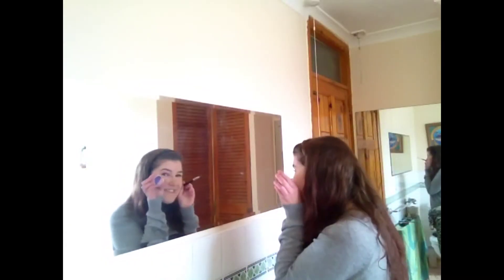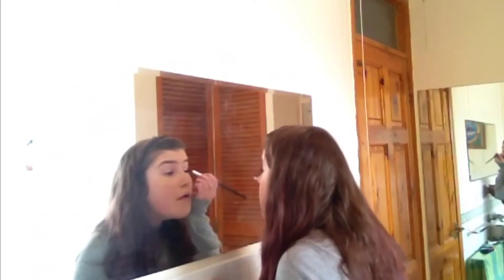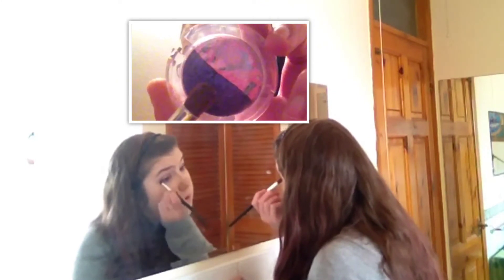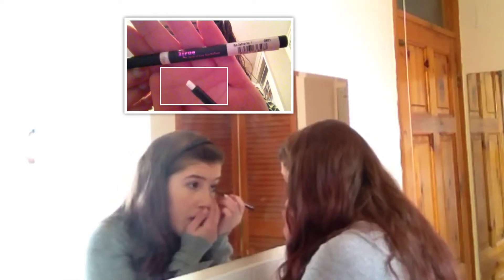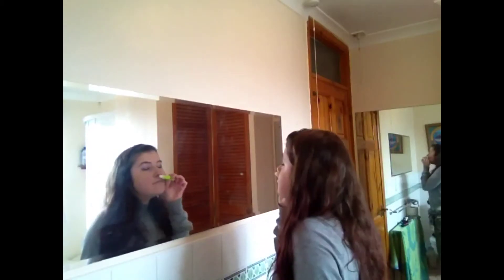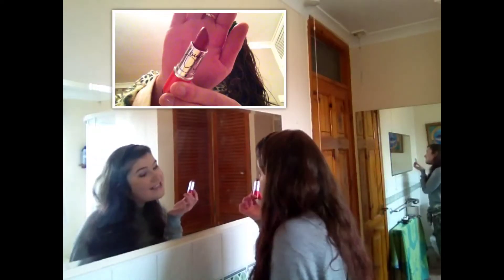Then I'm going to take this eyeshadow — it's like a pinky greeny kind of colour — and put that on my lid. Then I'm taking the same eyeshadow but in purple and putting that in my crease and outer corner. Then I'm going to highlight my eyes so they look awake. This is a very, very natural smokey eye kind of look.